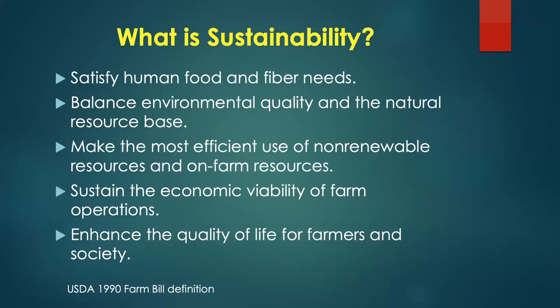Moving to sustainability — what's the goal? The USDA definition from 1990 says we want to satisfy human food and fiber needs, balance environmental quality and the natural resource base, make the most efficient use of non-renewable and on-farm resources, sustain the economic viability of farms, and enhance quality of life for farmers and society.